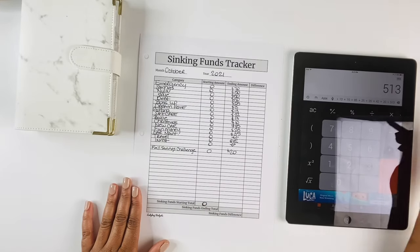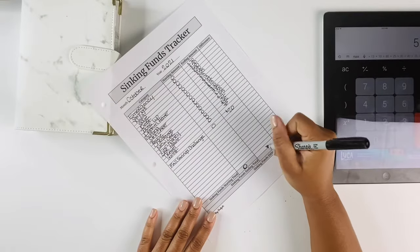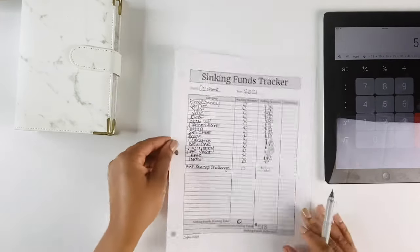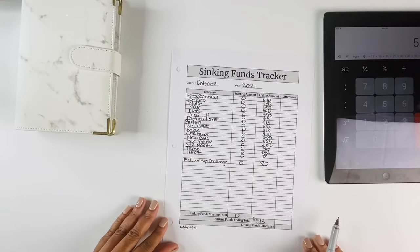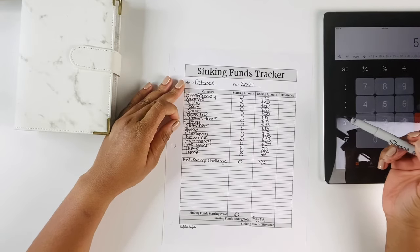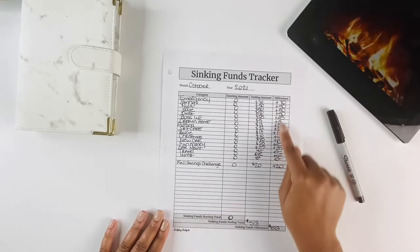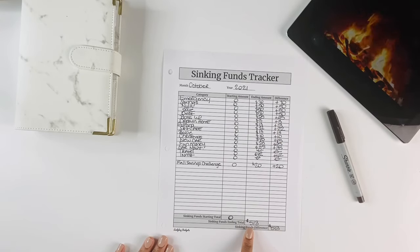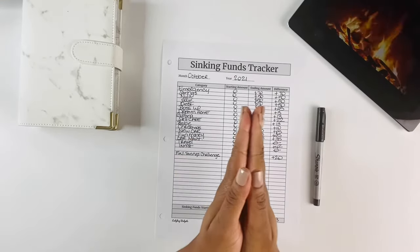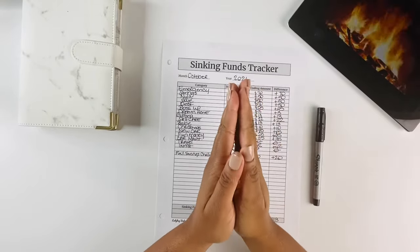All right guys, so we came up with $513 dollars! We were able to save $513 in the month of October, which is our first month doing our sinking funds update. I also calculated the difference column — it should equal the same amount for our ending total since this is our first month. I'm so excited to see how much we were able to save, and even more excited to see how much we're able to save in November.